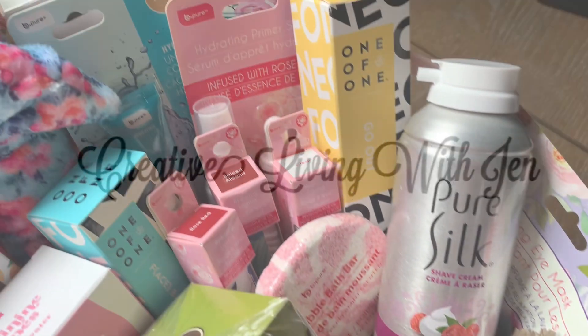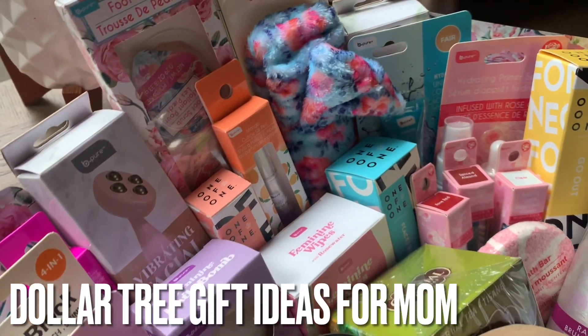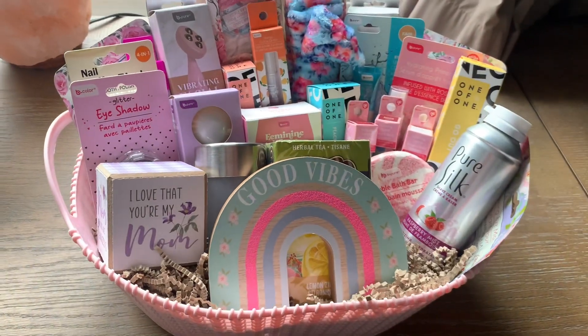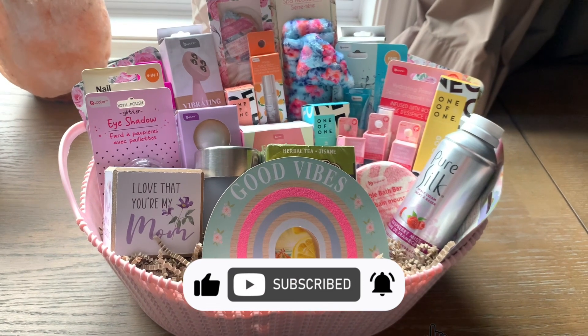Welcome, Good Vibe Tribe. Today I have over 75 items currently within Dollar Tree that will hopefully help give you some ideas that you can put together beautiful gifts for your mom for Mother's Day. Let's go ahead and take a look at all the items that I've categorized for you here today.